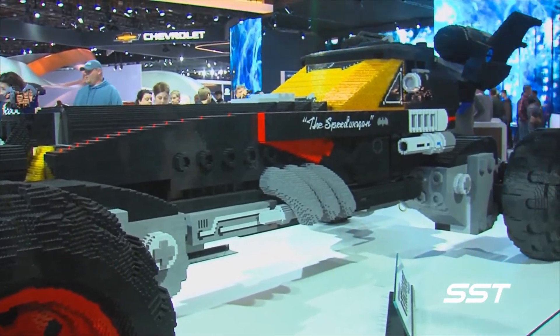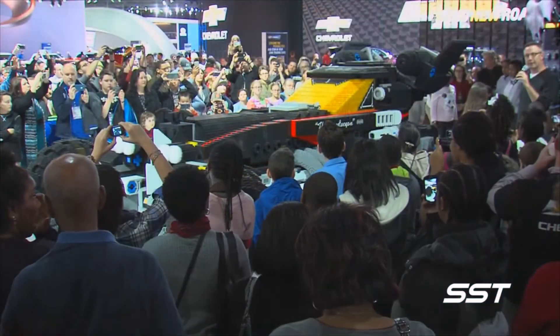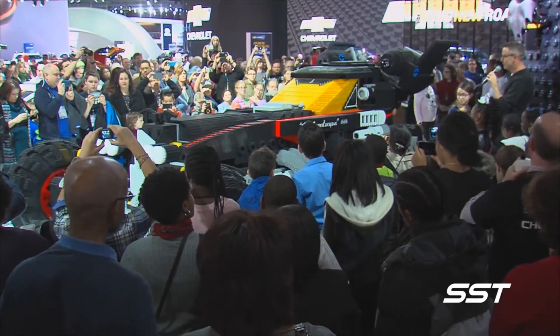The Lego Batmobile — it makes kids smile, but strikes fear in the heart of any villain. Rick Walker, SST Car Show News, Detroit.